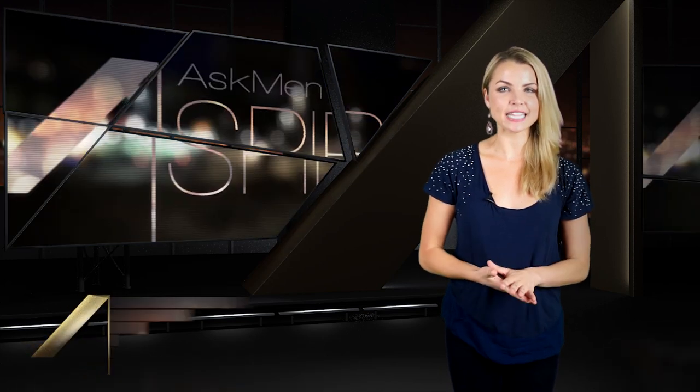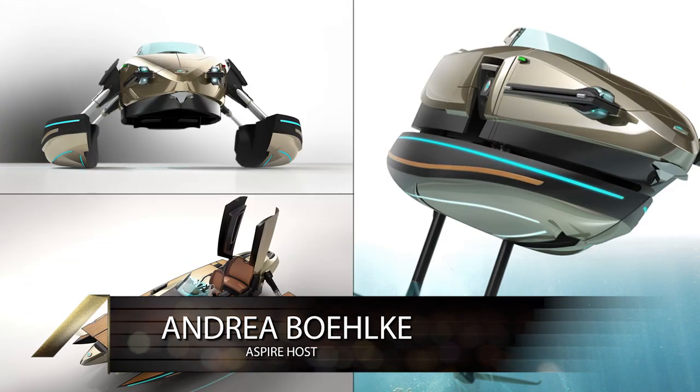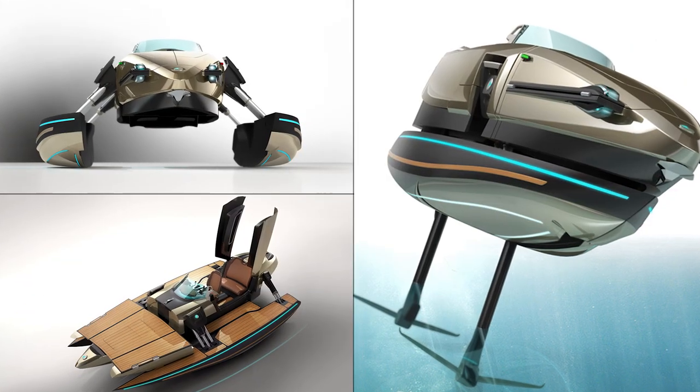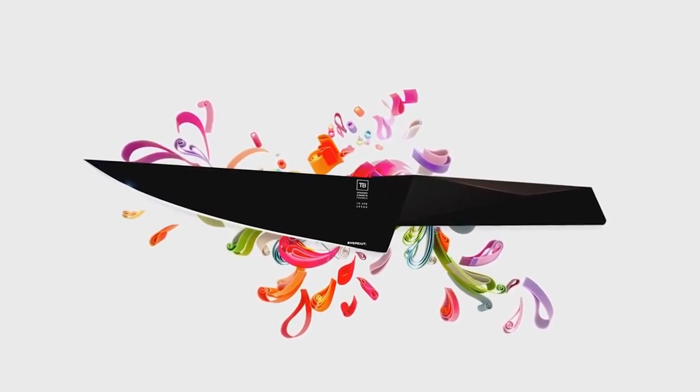Hey guys, I'm Andrea and today on Aspire we're taking a look at Sennheiser's latest feat of German headphone engineering, a dead sexy luxury boat that would certainly get Bond's nod of approval, and a set of kitchen knives so sharp and slick you'll finally get off the couch and learn how to cook. All this coming up on Aspire.